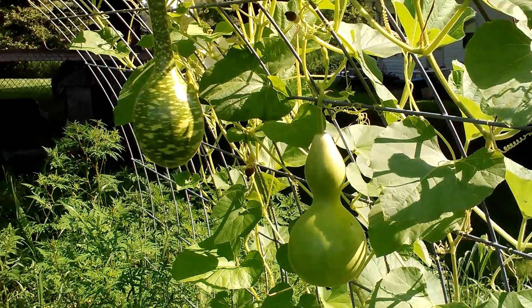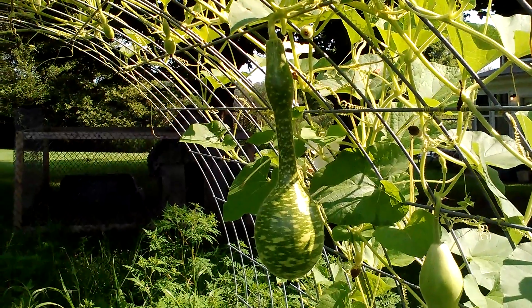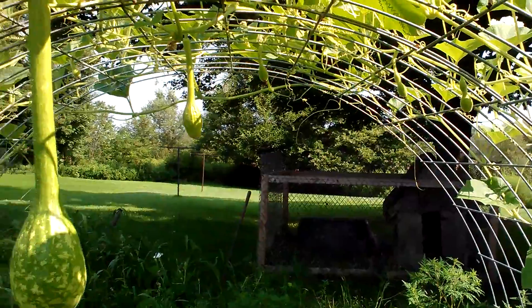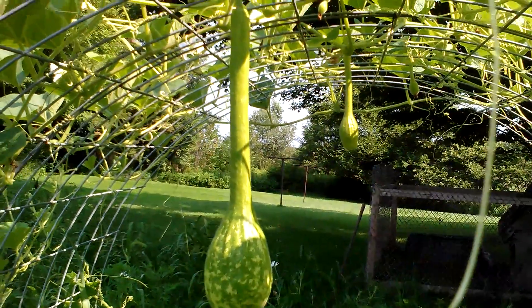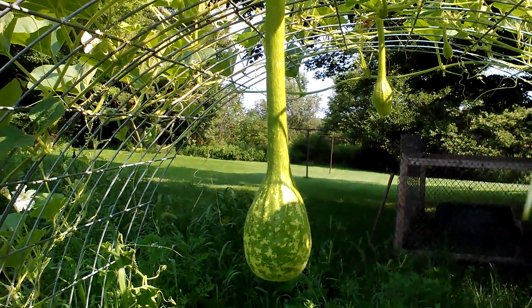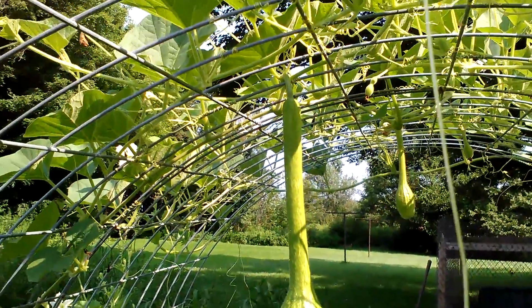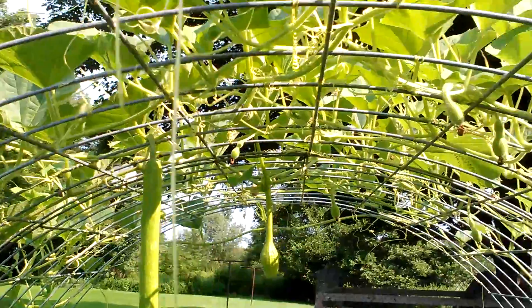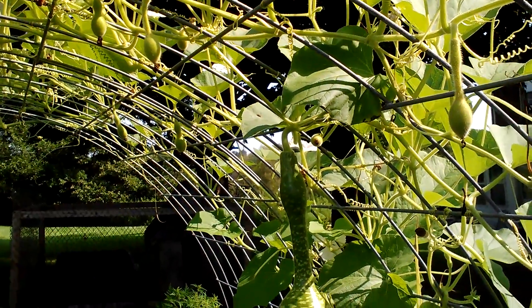This is my birdcage gourd, this is a swan neck gourd that's hanging, and it won't get a swan neck as long as it's hanging. There are a couple of dipper gourds — this big one in the front is growing at a rate of one and three-quarters inches every day, which is amazing. You can see my trellis system: just a couple of cattle panels placed in an arch, with the plants at the bottom and let them vine up it.